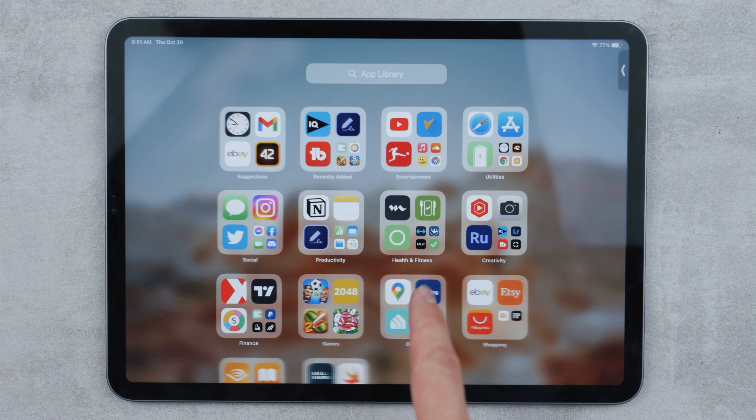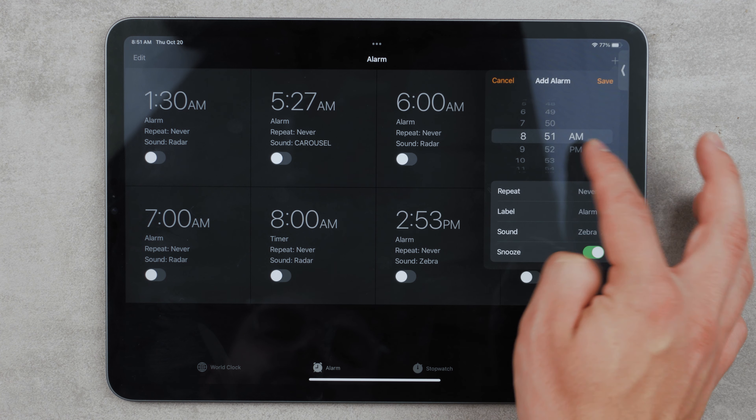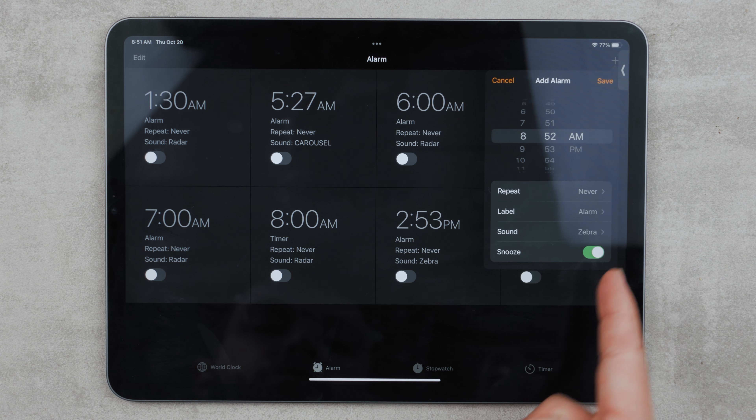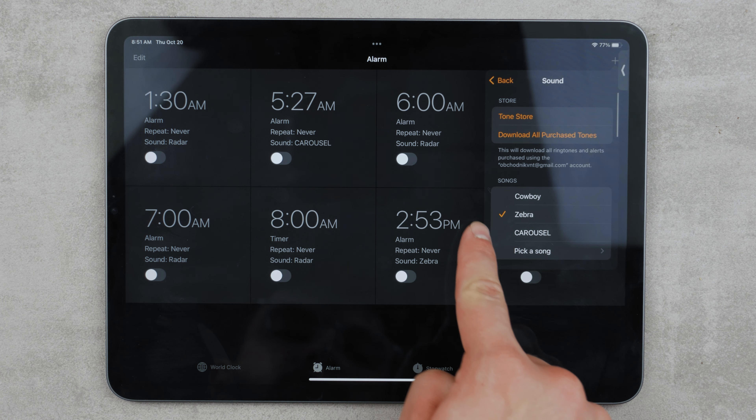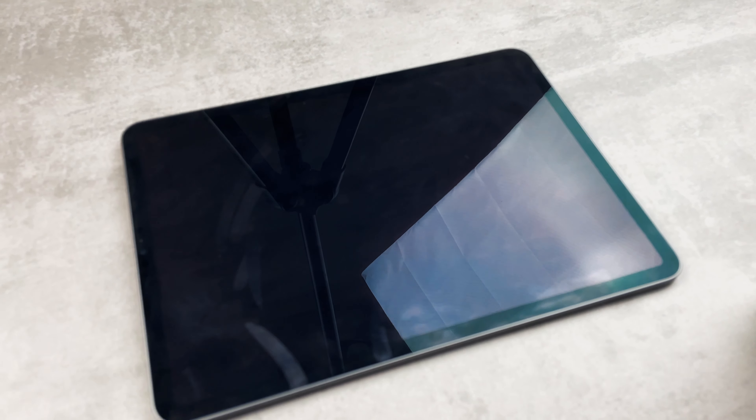Here is my iPad — watch this. When I set an alarm for a minute ahead and change the sound to something else, let's say a song named Zebra from Apple Music, after the alarm goes off, you can hear that it still plays the annoying radar alarm.